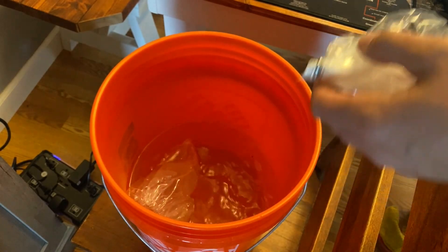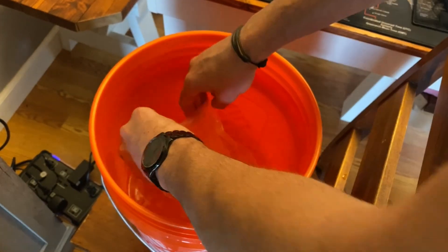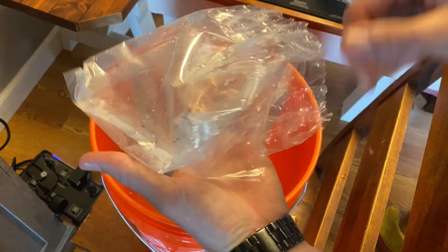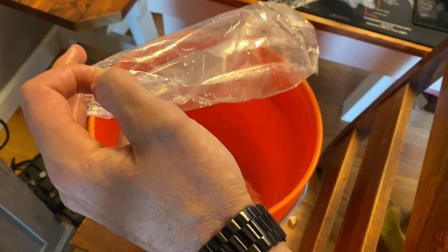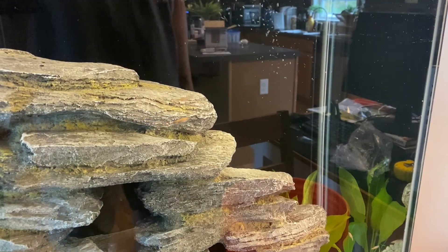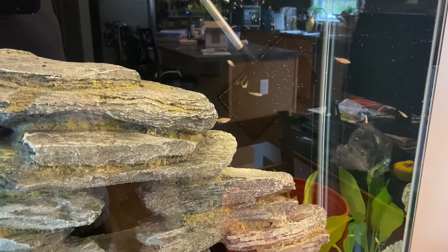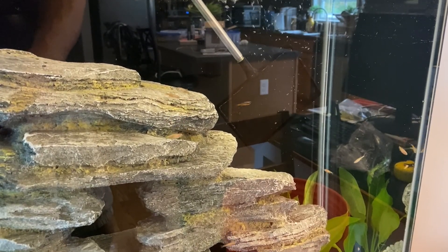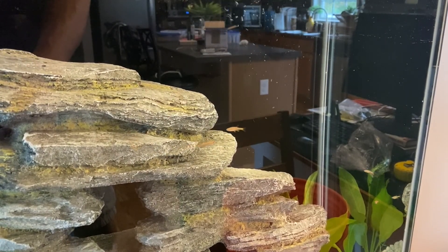Now that we've got the fish acclimated, I'm going to cut the top off the bag and let some water seep in, then get all the fish into the bucket. I also want to double-check the bag to make sure there's not one stuck in there because these things are super tiny — you can barely even see them in the bucket. I'm going to net them in, a few at a time, and slowly release them into the tank. I'm trying to let this guy swim out of the net and find his own way.